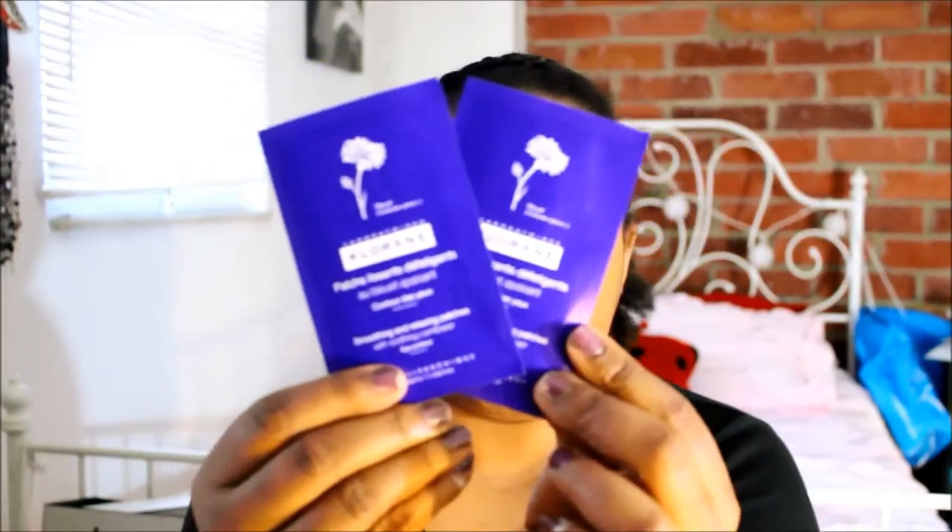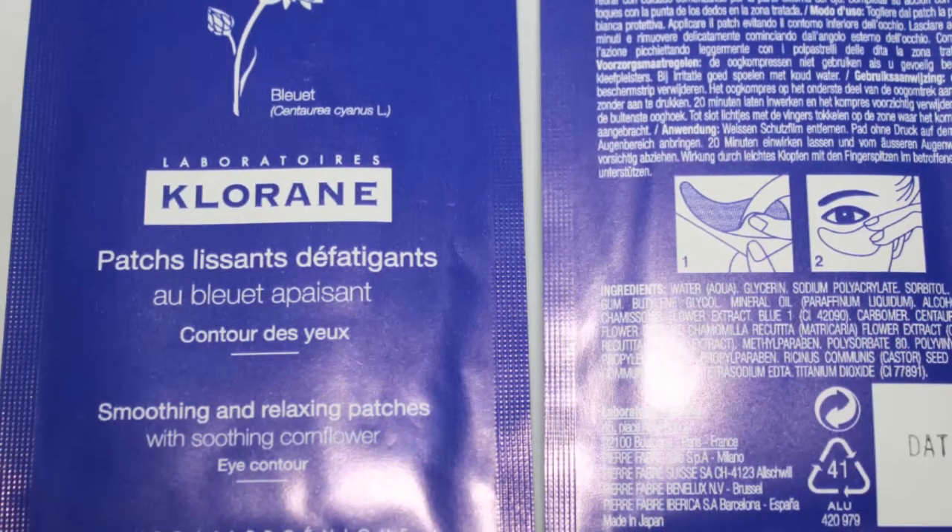Next up I have these two samples, and this is from Chloraine — smoothing and relaxing patches with soothing corn flour. These are patches that you put under your eyes for a specific amount of time. All of these directions are in different languages and I couldn't find one in English at first, but here's one: remove the film, apply under the lower eye, leave on 20 minutes, then remove. I know another beauty box had these as well — not this particular brand, but the same kind of item. The patches are supposed to help relieve puffiness and help you relax. So I'm going to try them since they seem to be popular. There's probably something to them — a lot of the things that show up in multiple beauty bags are there for a reason. It's probably a good product.